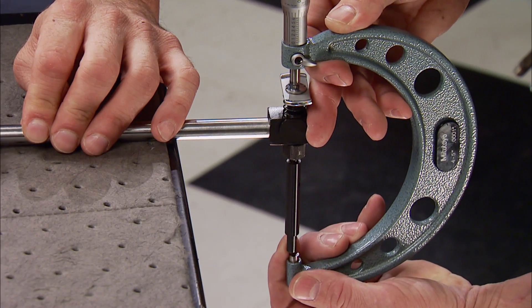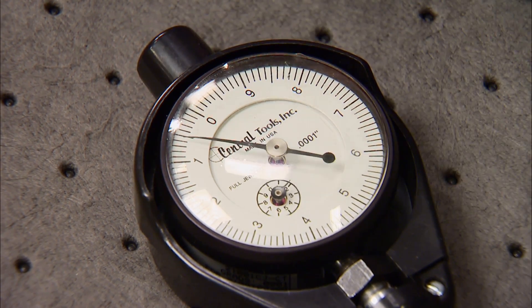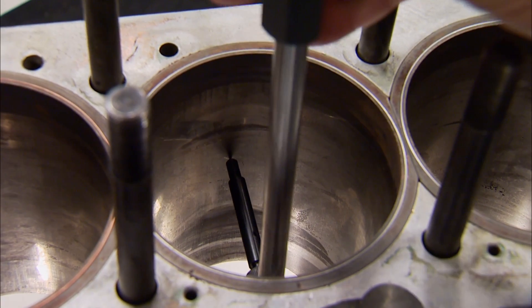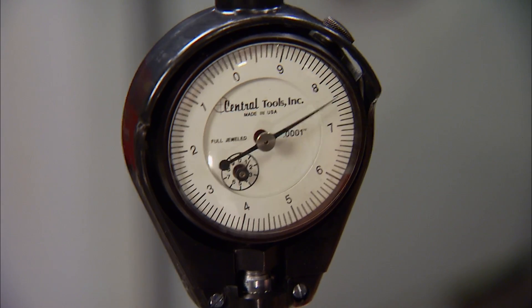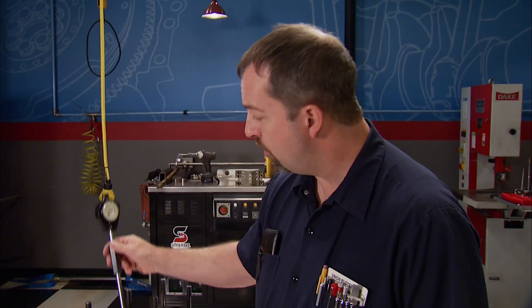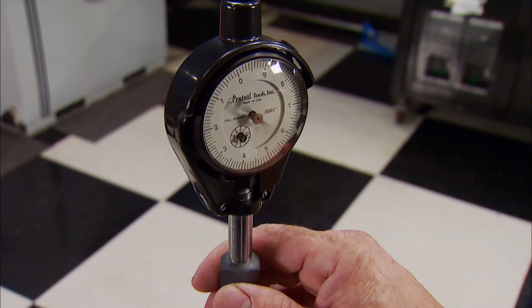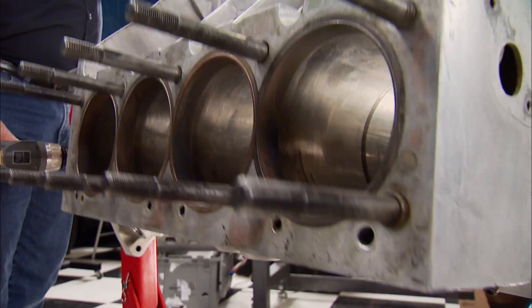Now we can set the size in the dial bore gauge, zero it out, and we're ready to measure. Placing the gauge in the cylinder about halfway down the bore, slowly rock it back and forth until the needle stops at its breakover point — the widest point — and the reading is 4.6303. That's almost five and a half thousandths more than it started out, which means it was honed several times during its lifespan. We'll check every cylinder to find the largest one, because that will help us determine what oversize we'll take it to on our freshen up.